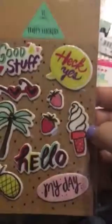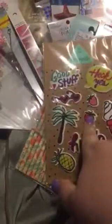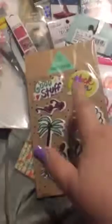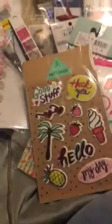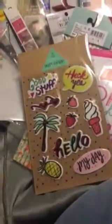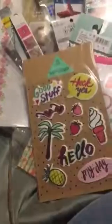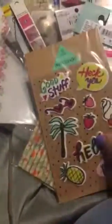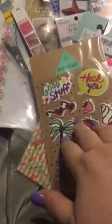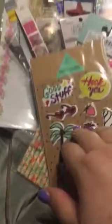Anyway guys, that is my Hobby Lobby and Target haul. I might run to Michaels tomorrow — if I do I will post another haul video, though I don't know if it'll be right away. Thanks for stopping by, and if you like what you saw please give me a thumbs up. If you haven't subscribed to my channel it would be lovely if you did. I hope everybody has a great rest of their weekend — thanks, bye!